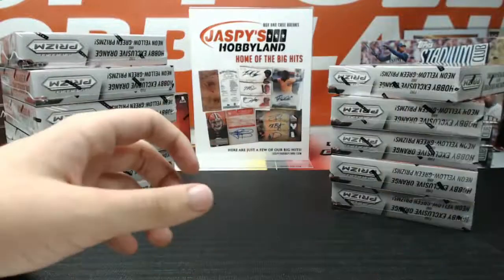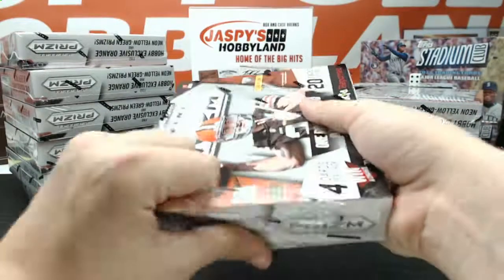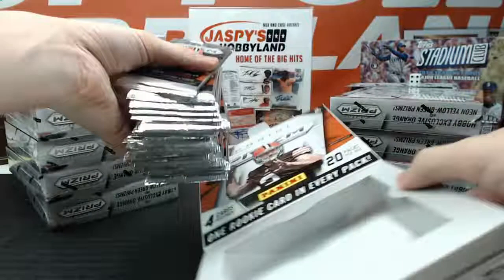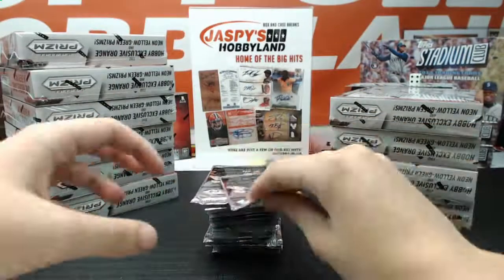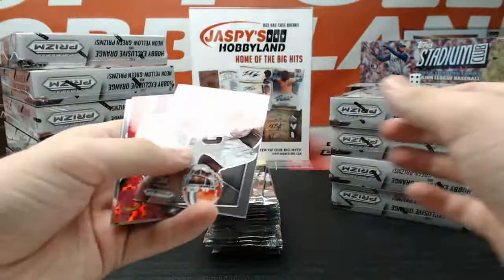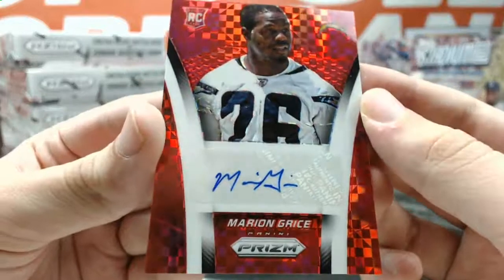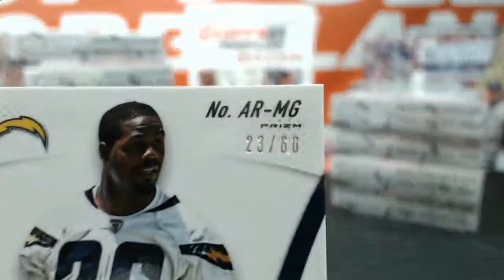Got intros die cut of Keenan Allen. On box two, you got the Niners — nice. We've pulled some nice Niners hits lately, especially from Prism, and now they have a few autos on the checklist. We got a red X Factor Auto for the San Diego Chargers — Marion Grice, number 23 of 60, going to the San Diego Chargers, Daddy Addie 75.